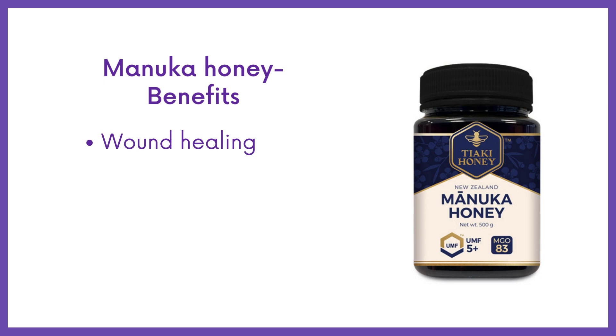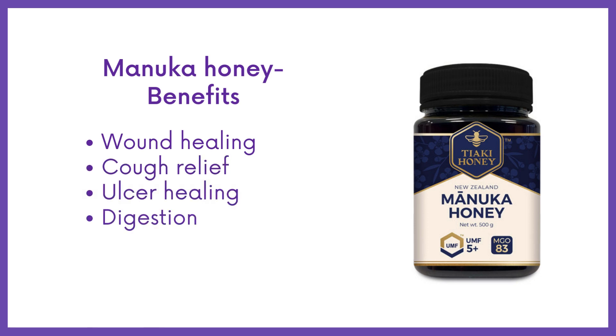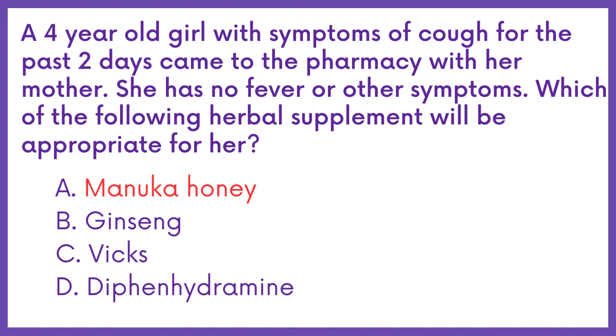It may benefit wound healing, cough relief, ulcer healing, digestion, and oral health. Therefore, the answer is Option A.